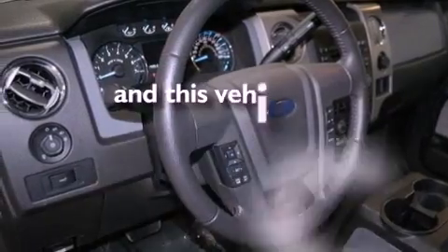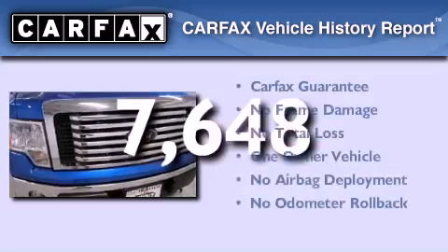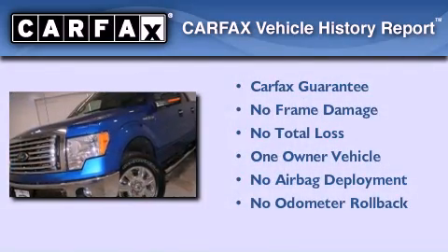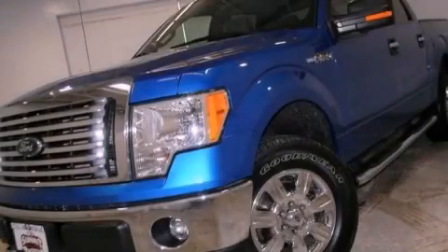This vehicle has fewer than 8,000 miles on the odometer. This Ford has had only one owner, and it qualifies for the Carfax buyback guarantee. Contact us today to schedule your opportunity to see this automobile in person.